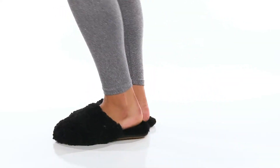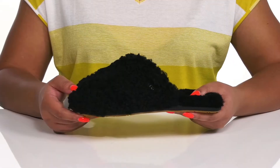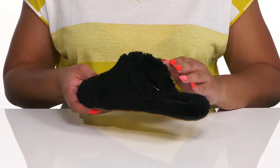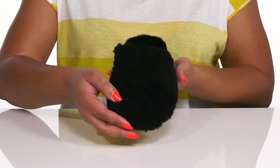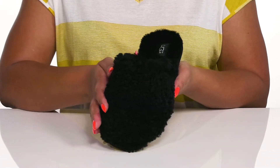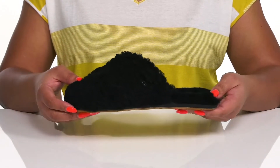Slip into cozy comfort when you wear these slippers by UGG. They feature a leather upper with a round-tail silhouette and a wide opening for easy slip-on. They are lined from heel to toe in real lamb fur that gives you that plush and cozy look that's great for lounging around on the weekend.